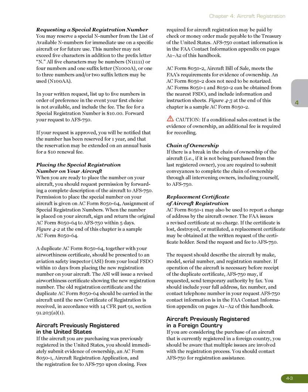Caution: if a conditional sales contract is the evidence of ownership, an additional fee is required for recording. Chain of Ownership: if there is a break in the chain of ownership of the aircraft — i.e., if it is not being purchased from the last registered owner — you are required to submit conveyances to complete the chain of ownership through all intervening owners, including yourself, to AFS 750.